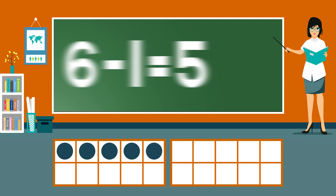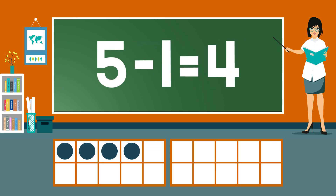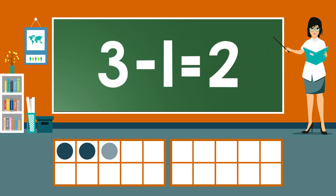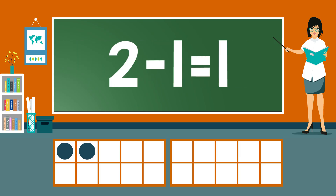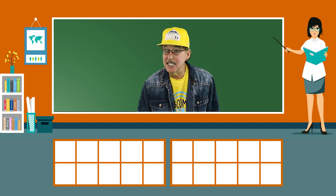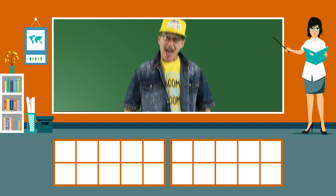6 minus 1 equals 5. 5 minus 1 equals 4. 4 minus 1 equals 3. 3 minus 1 equals 2. 2 minus 1 equals 1. 1 minus 1 equals 0. Practice our subtraction facts. Now you answer before me.